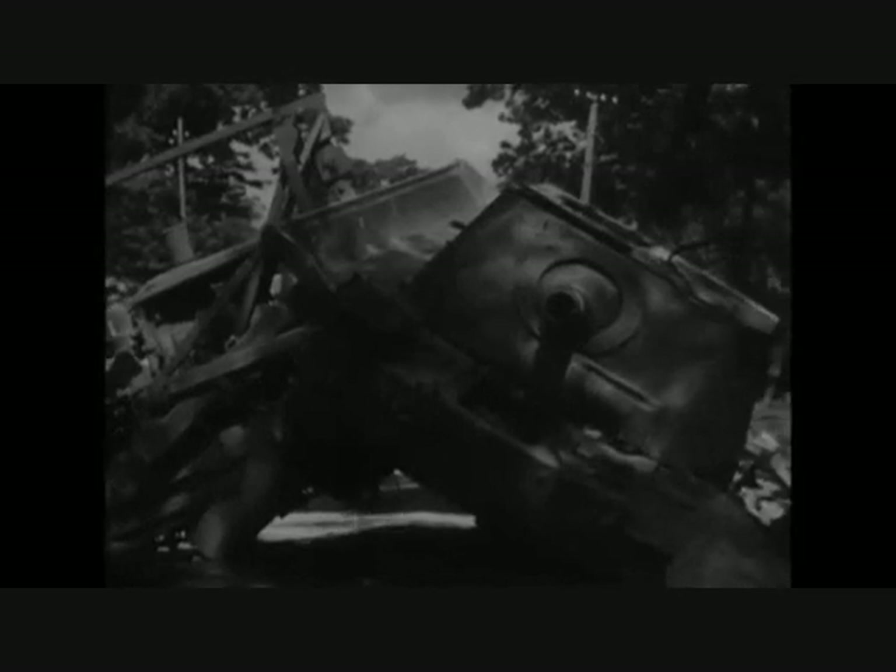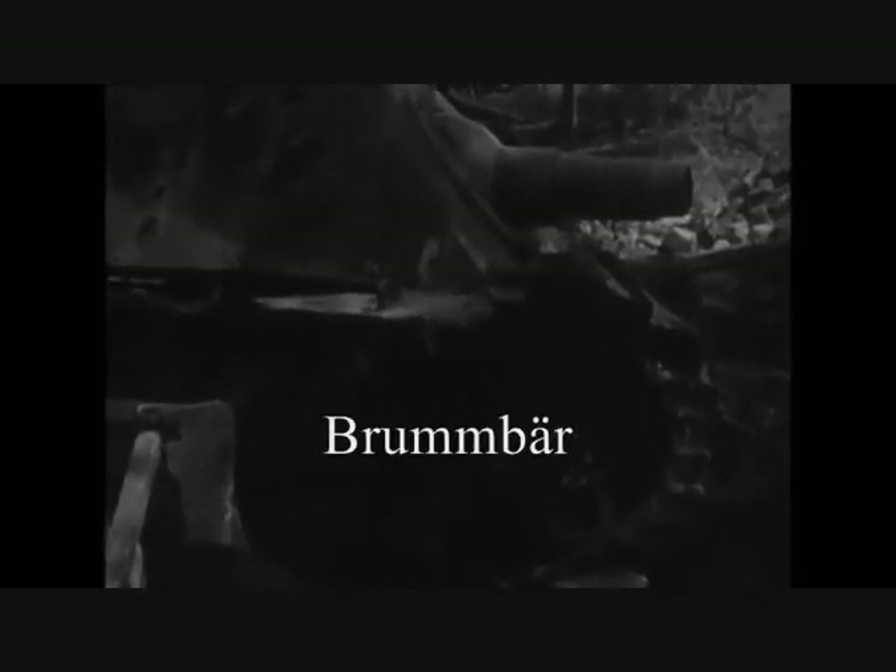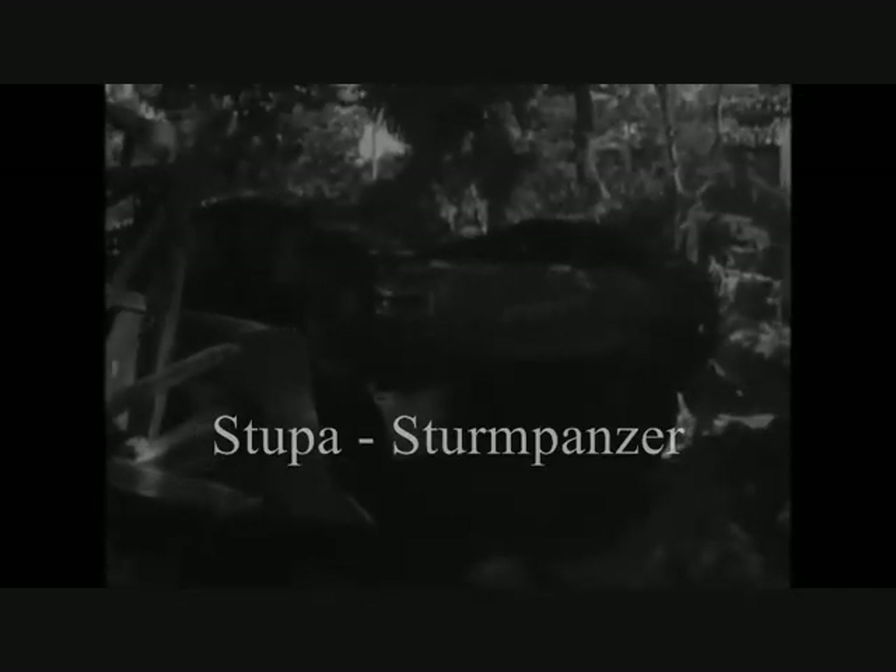The Sturmpanzer IV was a German armored infantry gun based on the Panzer IV chassis. It was known by the nickname Brummbär, or Grouch, by Allied intelligence. It is interesting to note that this name was not used by the German units — German soldiers nicknamed it the Stupa, a contraction of the German term Sturmpanzer.